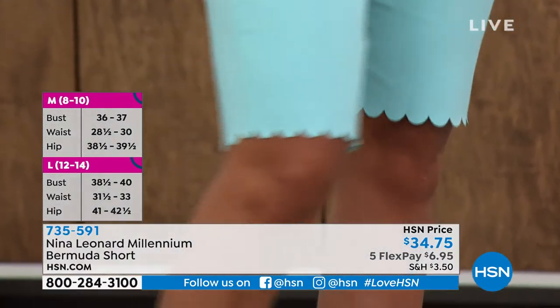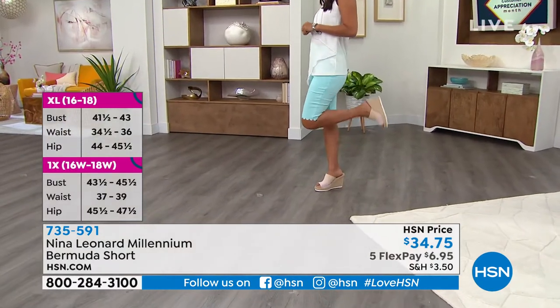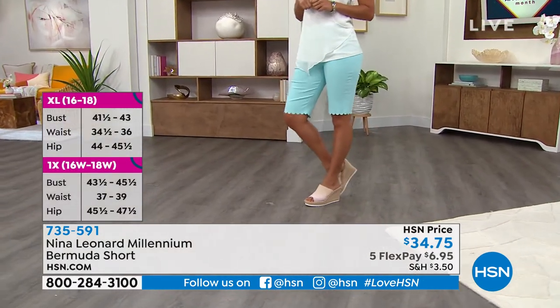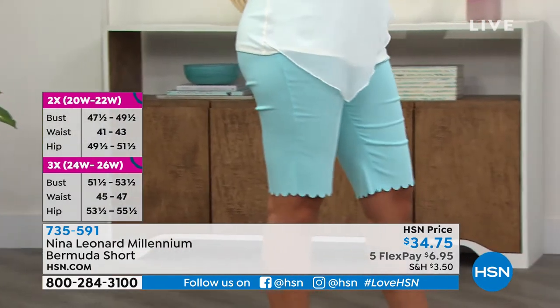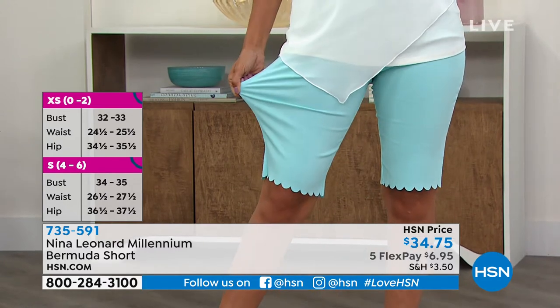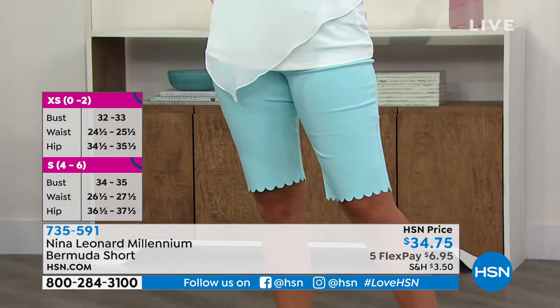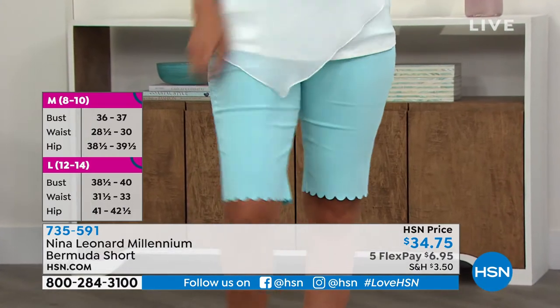These are shorts that you can be super active in because they're going to stay with you. They've got that great scallop laser cut. You never have to do anything to them. We throw these in the washing machine. You hand press them — just take your hands and wipe out the wrinkles — hang them to dry. They come out like a dream. You never need to take an iron to them.